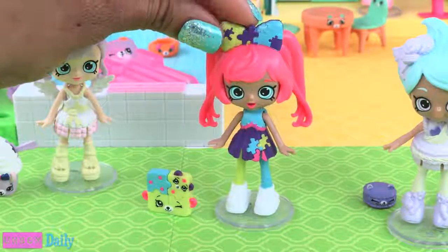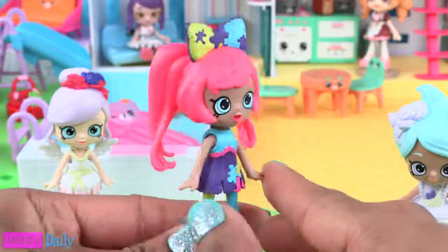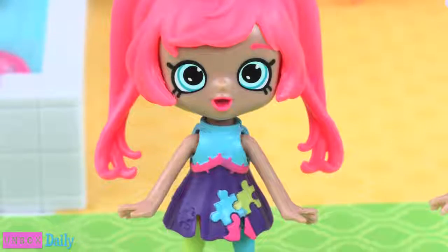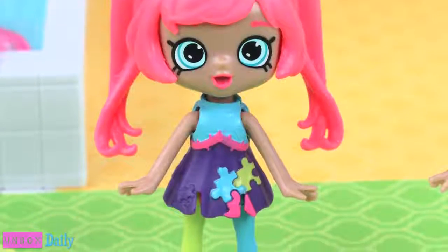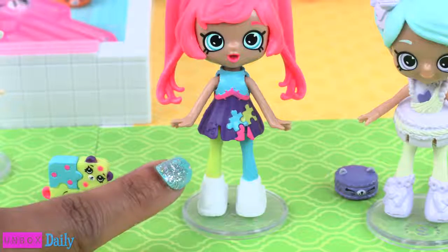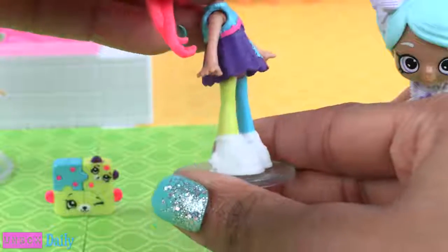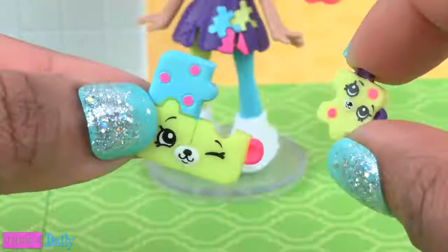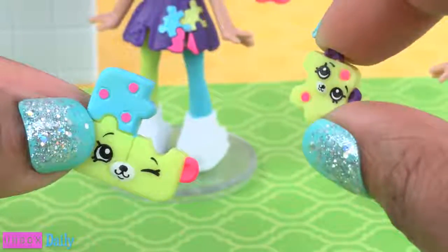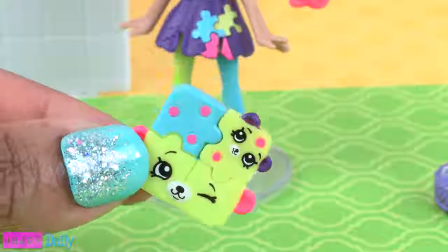This is Pia Puzzle. She has long pink hair worn in two pigtails with a bow on top. Her dress is blue and purple with puzzle pieces, and it looks like she has on tights that make one leg appear green and the other blue. She finishes her look with a pair of white sneakers. Her Petkin friends are Puzzle and Puzzle Piece — and they can actually fit together, which is so awesome.